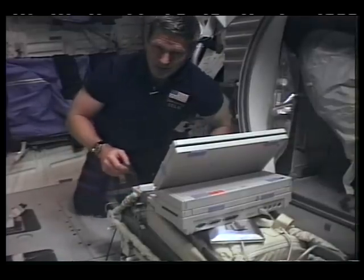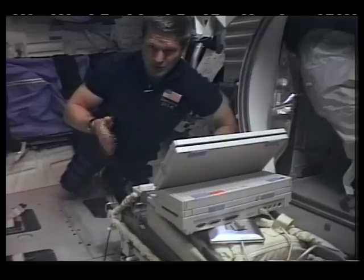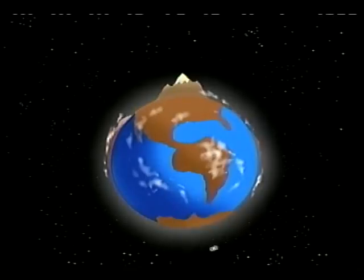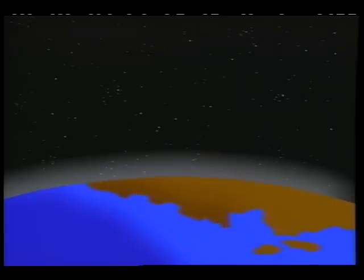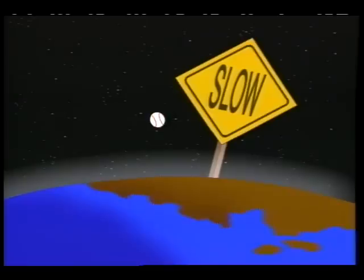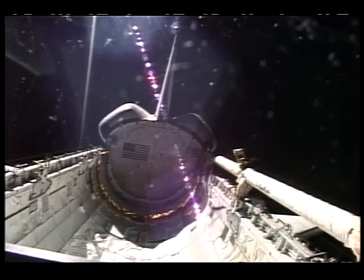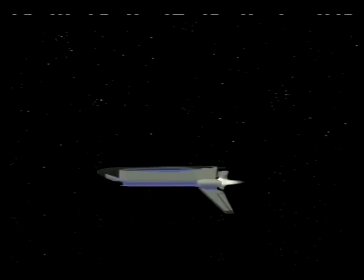Now our work in space is done and it's time to go home. First, we have to slow down. Going back to our imaginary mountain: here's our baseball orbiting the Earth, going around every 90 minutes. To bring the baseball back from orbit, all we have to do is slow it down just a bit. Those were our maneuvering engines firing — we use them to slow down, just enough to make a safe descent.